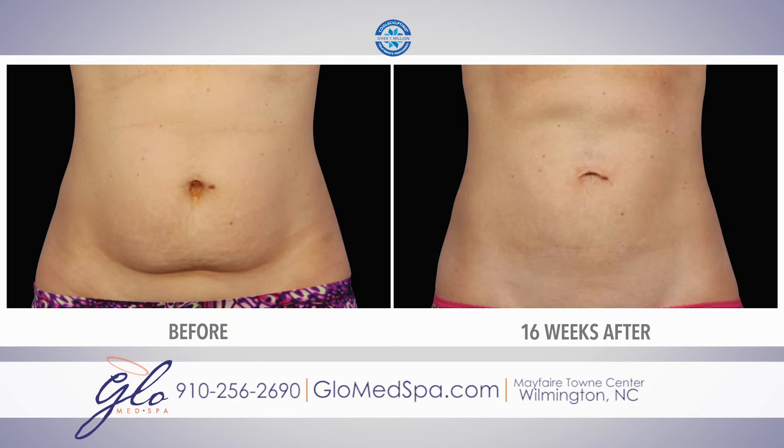Call us today to schedule your appointment. Glow Med Spa, 11 years and still glowing.